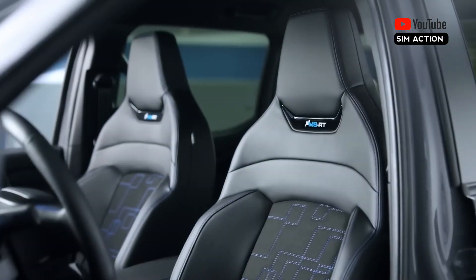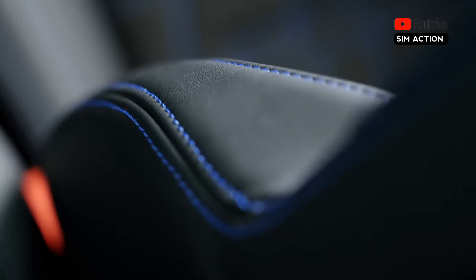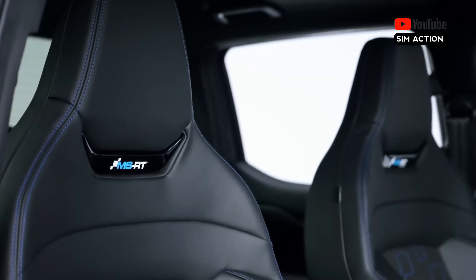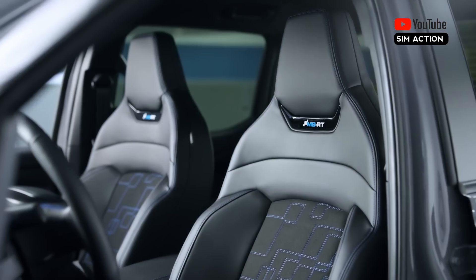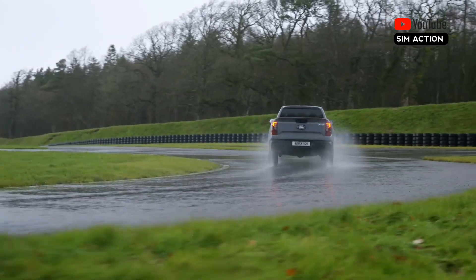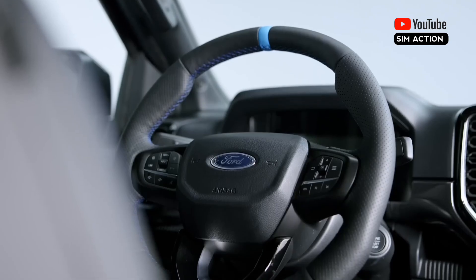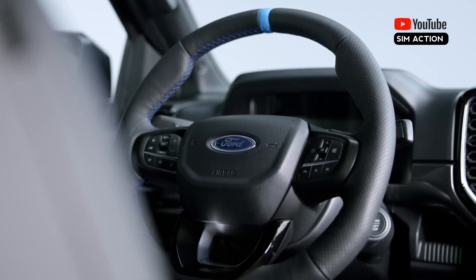Inside, imitation leather and suede seats with more significant bolstering have an eye-catching stitching pattern and MSRT branding. An MSRT insignia appears on the dash, and the steering wheel has a blue 12 o'clock marking.